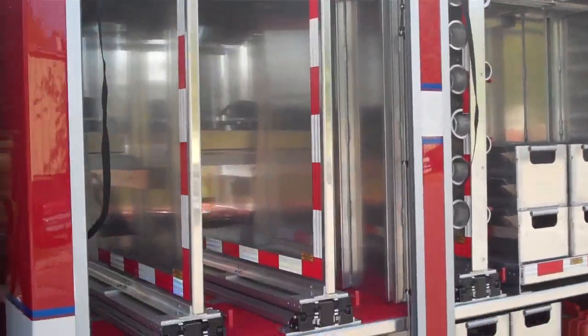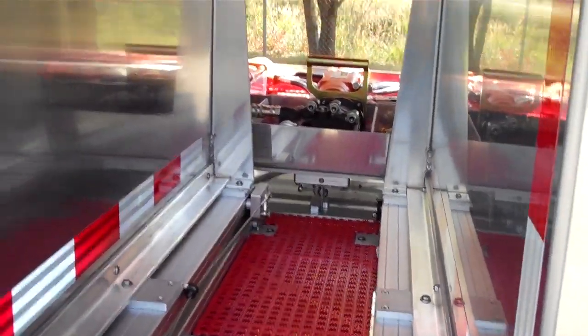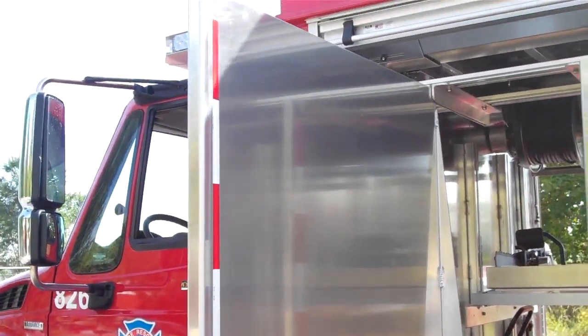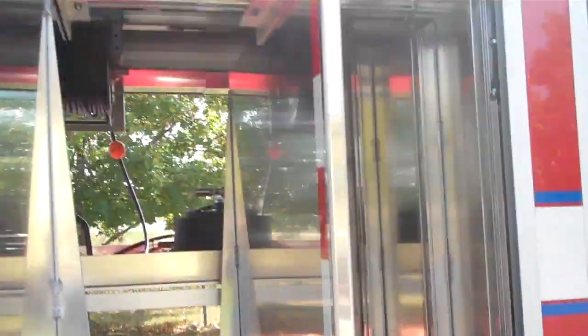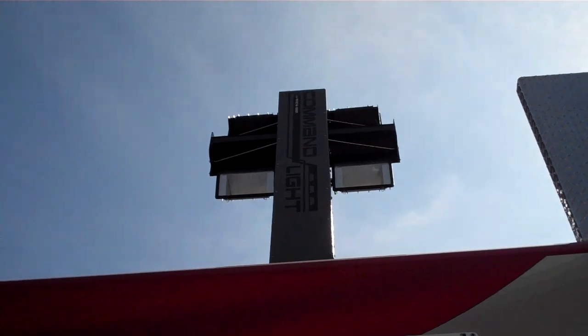Got two more little tool boards here, rated at 1,000 pounds. Got the 12 volt panel behind there, command light controller, a couple flashlights. It's a 615 command light with two metal halides.